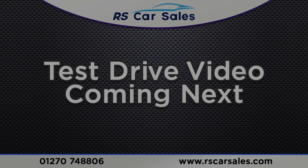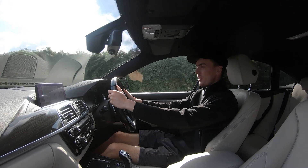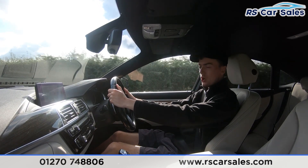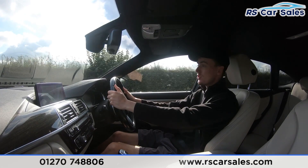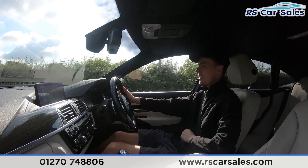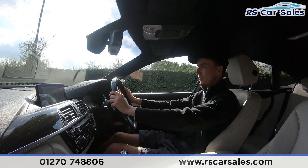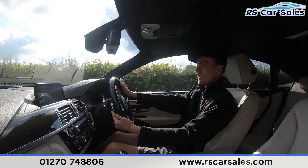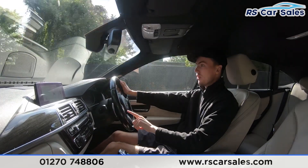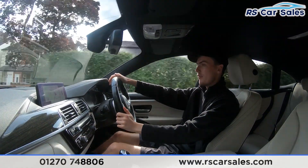Video test drive of the 67-plate BMW 435d xDrive M Sport Grand Coupe. The purpose of this video test drive is to show that the vehicle drives as you'd expect — as you can see it's staying straight and true without fighting the steering wheel. We do have the multifunctional steering wheel with paddle shifters on either side. If you want to put the car into manual mode, just tap the paddles and it will change gear. The speed limiter and cruise control buttons are on the left-hand side, and the volume buttons on the right.